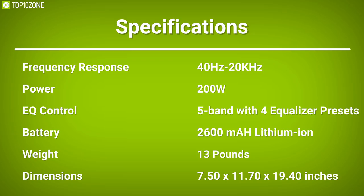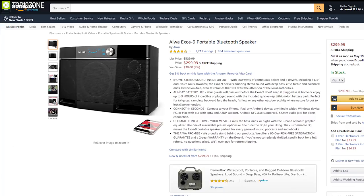The Exhaust 9 is a niche product that will satisfy those looking for a speaker that can play loudly outdoors, with amazing ratings and reviews from users.